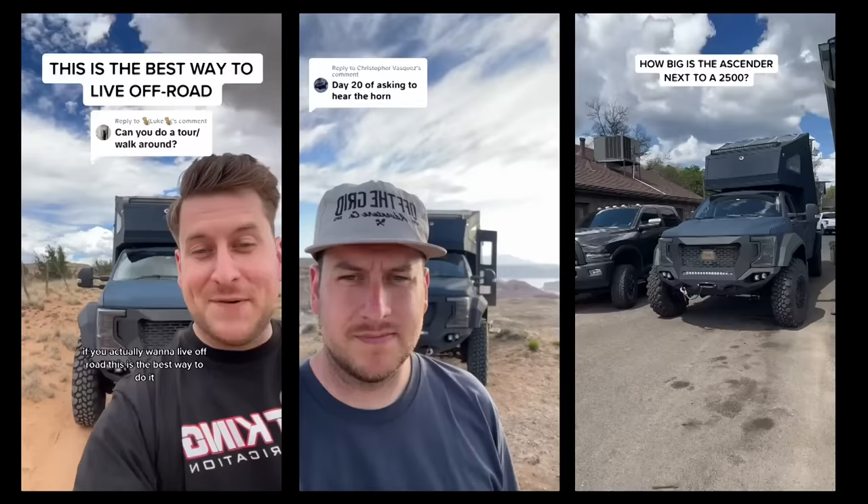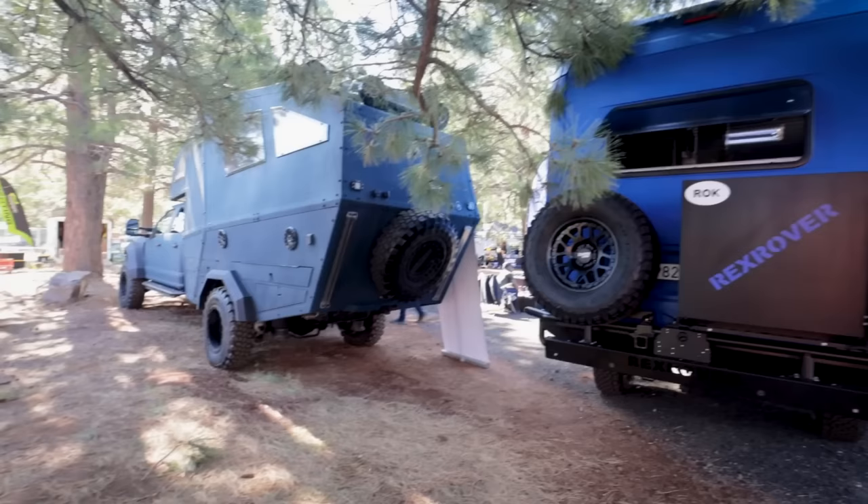Zach, people out there should recognize you, right? Maybe they will. I'm not famous — definitely not famous. Well, I've had a pleasure getting to know you this weekend. Anyone that camps in the Ascender has to be famous.